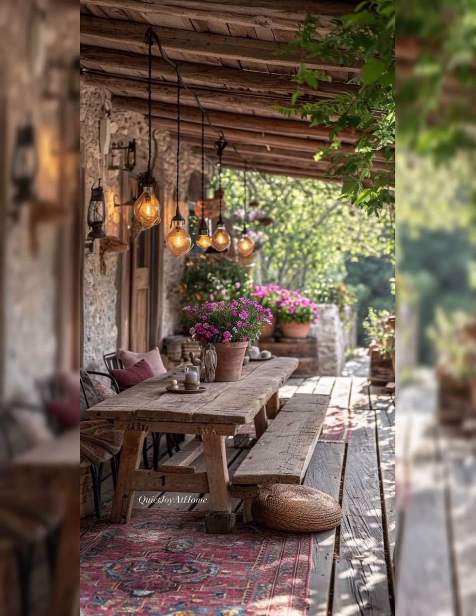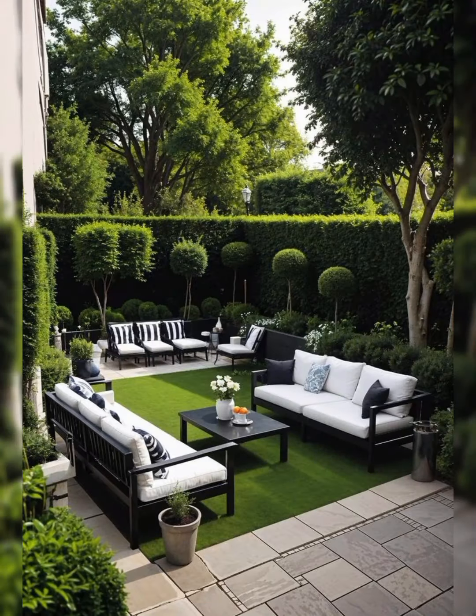Determine your needs: consider how you intend to use the space. Do you want a relaxing retreat, a space for entertaining or a combination of both? Plan accordingly.